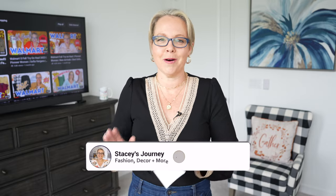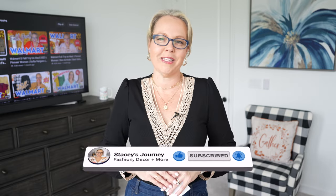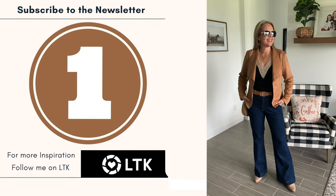Hey friends, thank you so much for watching. Welcome back, and if you're new here, welcome! My name is Stacy, and in today's video I have an Amazon fall haul. Amazon Prime Day is coming up in a couple weeks, October 10th and 11th. I have some great fall pieces along with a few Walmart pieces to share with you as well, so let's dive in.